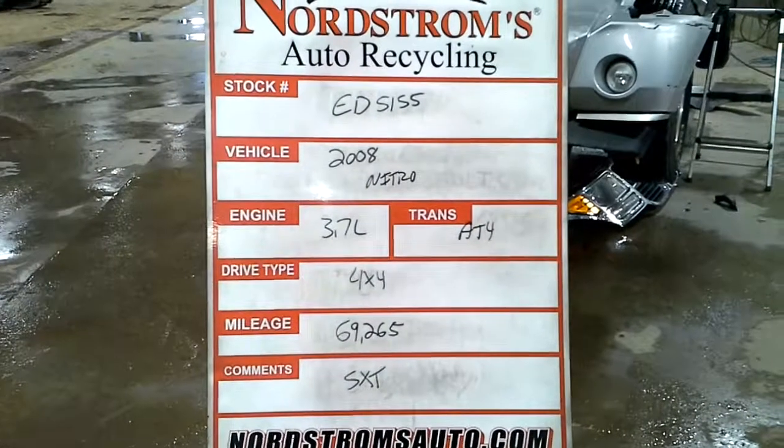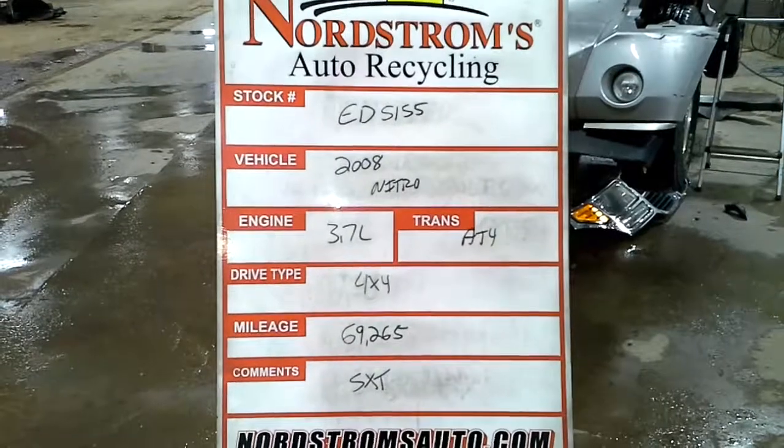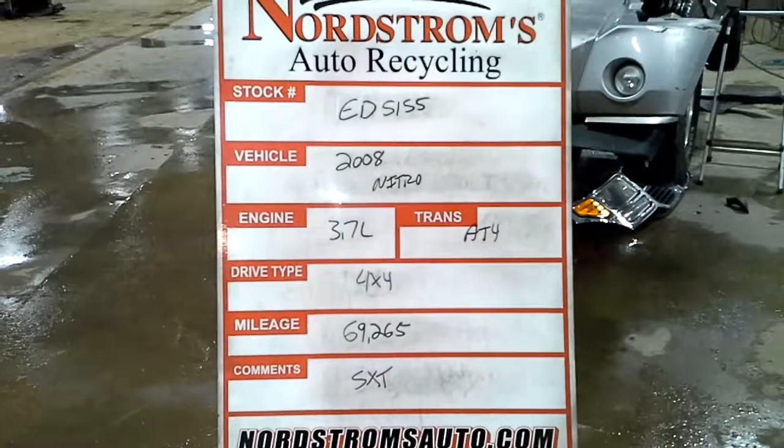Stock number EV5155, 2008 Dodge Nitro, 3.7 liter automatic four-speed, 4x4, 69,265 miles.